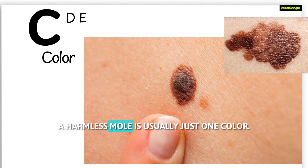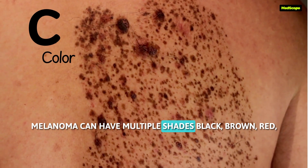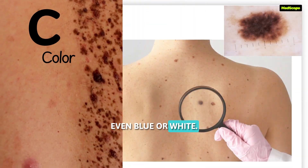C is for color. A harmless mole is usually just one color. Melanoma can have multiple shades — black, brown, red, even blue or white.